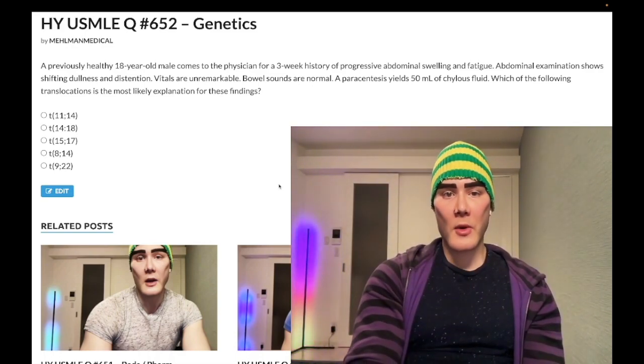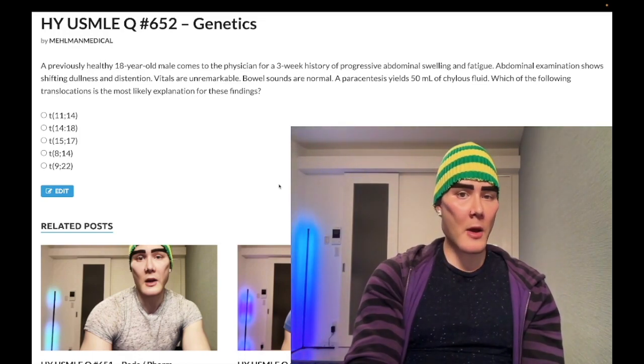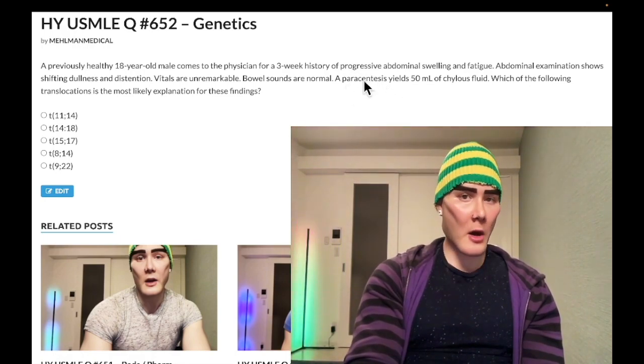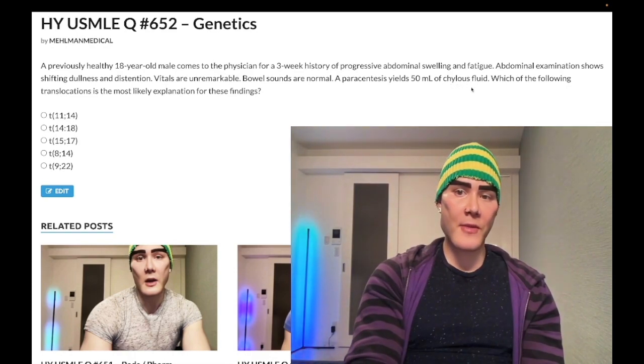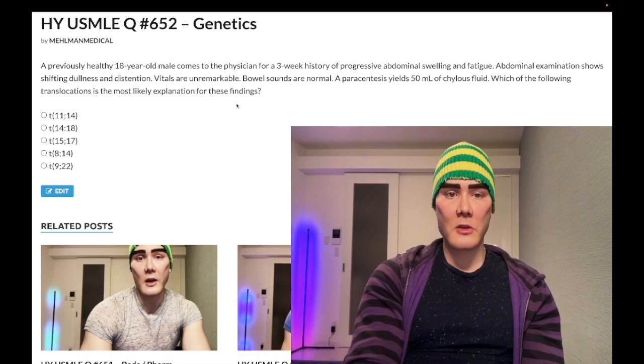18-year-old male, previously healthy, three-week history of progressive abdominal swelling and fatigue. Abdominal exam shows shifting dullness and distention. Vitals are unremarkable, bowel sounds normal. Paracentesis — which means aspiration of fluid from the peritoneal cavity, don't confuse with pericardiocentesis — yields 50 milliliters of chylous fluid, which means lymphatic fluid. Which of the following translocations is most likely the explanation for these findings?